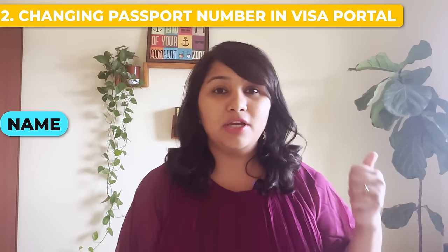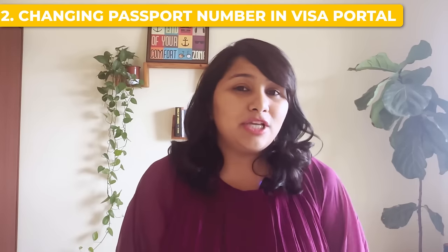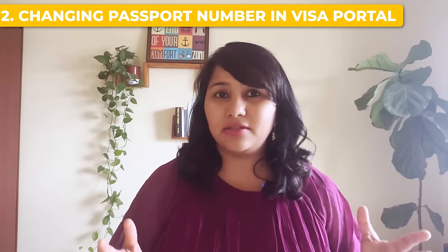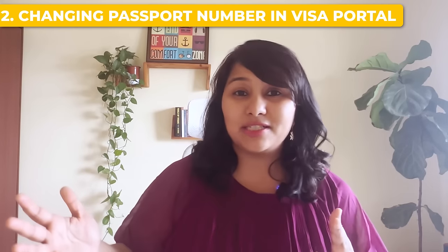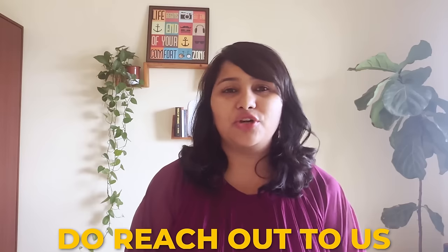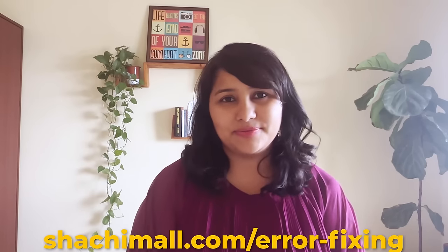As a student scheduling an appointment, ensure your name, passport number, and email ID are correctly entered in the visa appointment portal. If you're seeking help to schedule, make sure the person helping you is genuine and has a verified track record. The new US visa portal also has technical glitches that can prevent you from proceeding or making payments — if you're facing any of these issues, reach out to us via the link in the description.